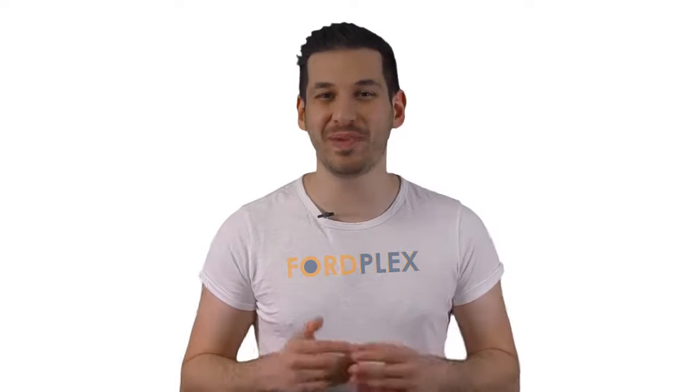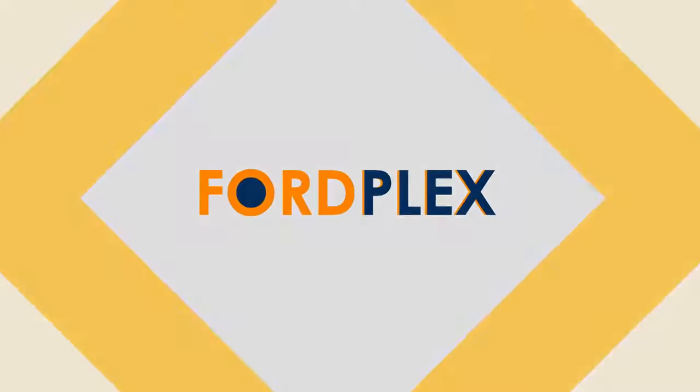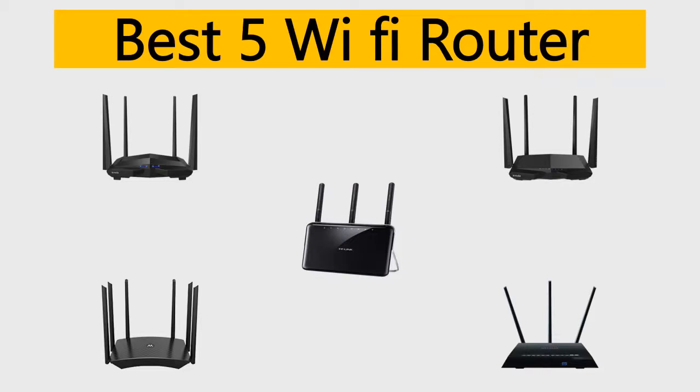Hello, welcome to Ford Plex channel. We specifically work on different product reviews just for you. We completed exceptionally serious research on different products from different brands. In this video, we'll show the five best Wi-Fi router reviews, listed based on their price, quality, durability, and more. So let's get started.